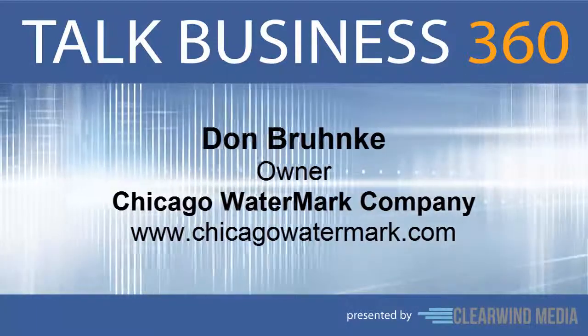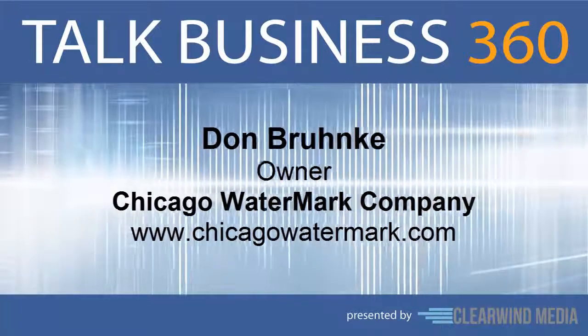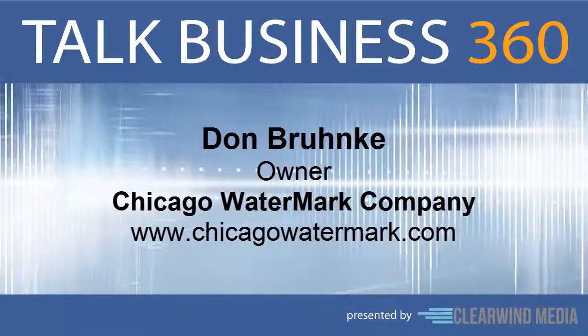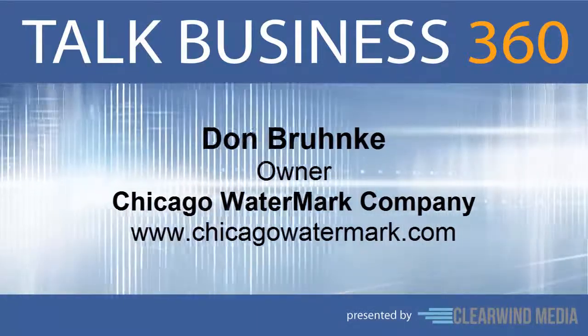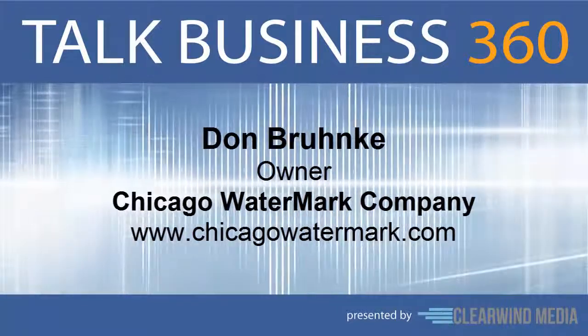We have a wide variety of secure papers — like one that makes the word 'VOID' show up all over a copy, and paper with ultraviolet threads that glow under blacklight, great for clubs and other venues. We even have one sheet with 18 different security features. You can order as few as 500 sheets — less for homeschoolers — inexpensively, and we'll send you an actual proof of your watermark paper before we complete your order.